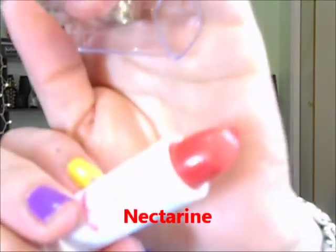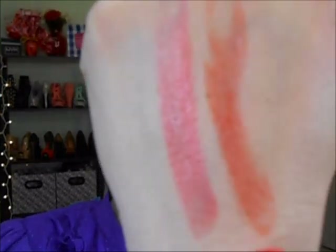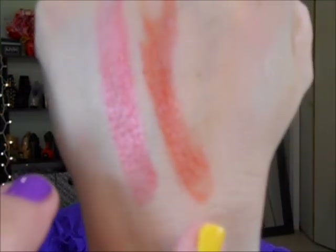This one is called 'Coral Sheen' — let's do the swatch. It looks really creamy and moist. It has a little scent — like a vanilla kind of scent. The other one is 'Nectarine,' which is more orange. You can definitely see the difference: coral sheen is more coral and nectarine is more orange. They both look really pretty and creamy.